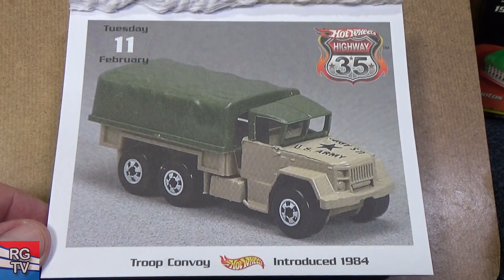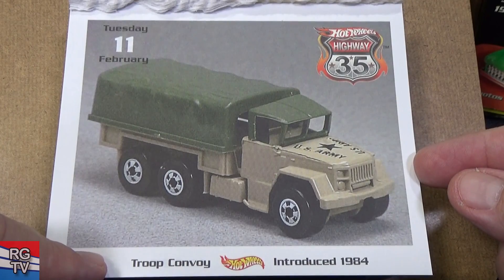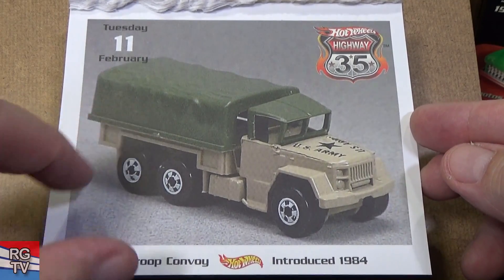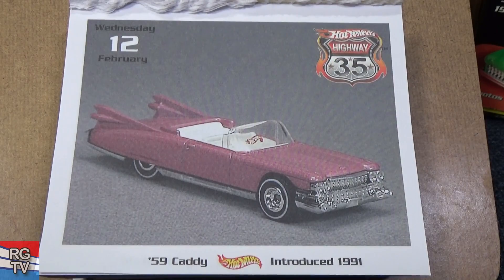Troop Convoy — wow, it's only the 11th. There are a lot of pages. It won't be 365 because it's not a car-a-day like they said. Troop Convoy, 1984 — this might pop off, that's plastic. Six-wheeler. Here we have the '59 Caddy, introduced in 1991.